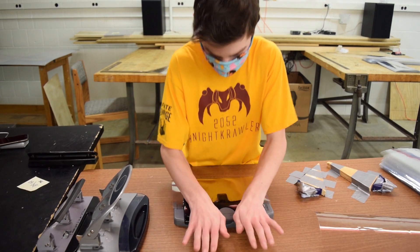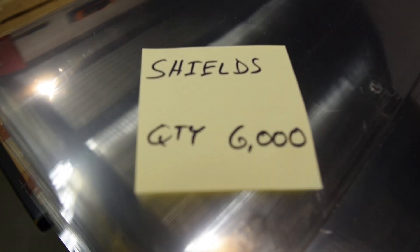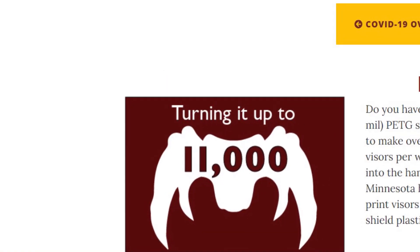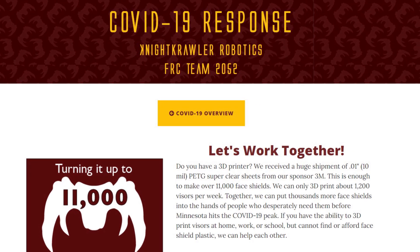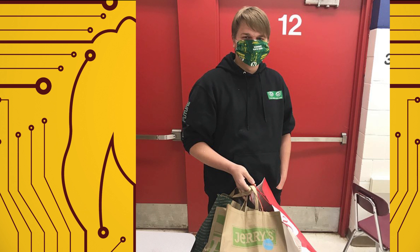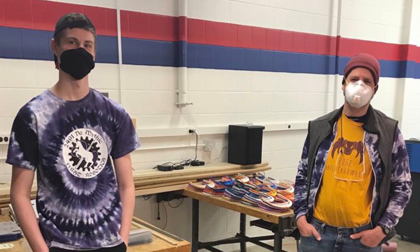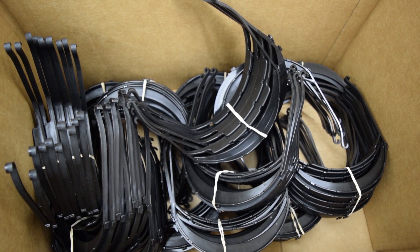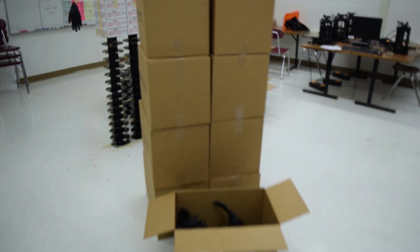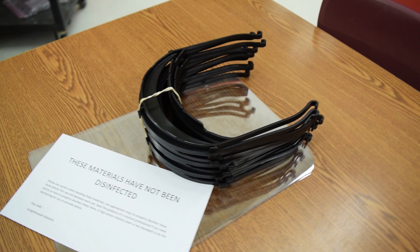It didn't take long for the public to take notice of what we were doing. Soon we had thousands of orders in our backlog, far more than we could hope to fill in a month. We created a campaign to get assistance from other organizations and teams to help us create the 11,000 visors it would take to use up our first two large rolls of shield plastic. Within weeks we had received thousands of visors 3D printed by other teams and organizations. By late April, industry had finally retooled their manufacturing and we started receiving several thousand injection-molded visors per week. The significant cost and time savings of injection-molded over 3D printing led us to stop all printing at the end of April, relying solely on the injection-molded visors to fill our orders.